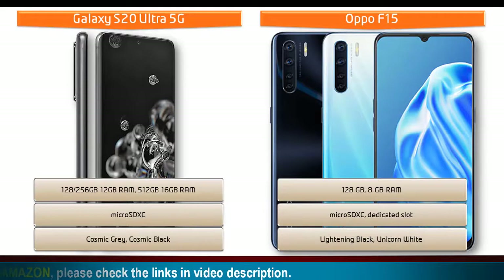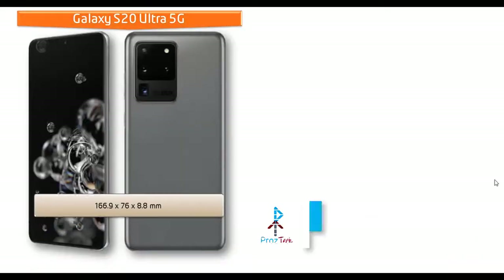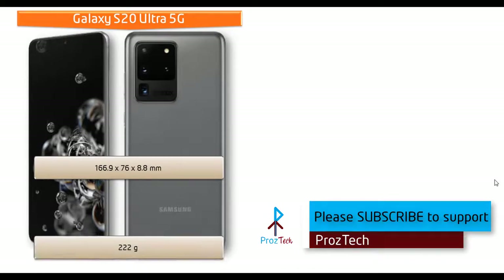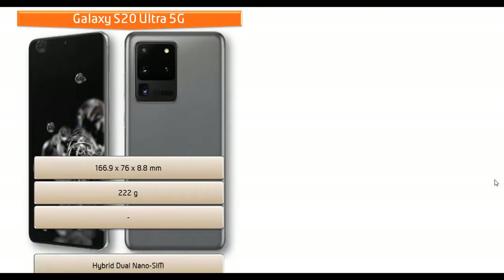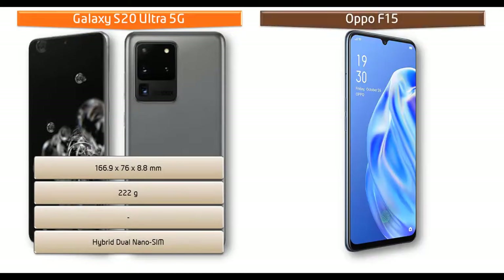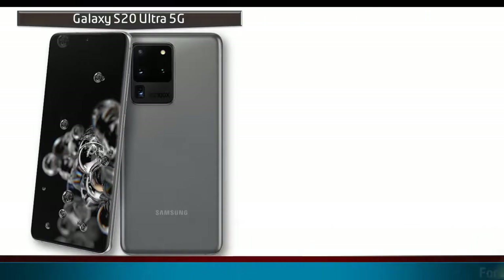As for colors, the Oppo F15 is produced in black and unicorn white colors. Regarding dimensions, the Galaxy S20 Ultra 5G measures 166.9 x 76 x 8.8 mm and weighs 222 grams, with a hybrid dual nano SIM option. Whereas Oppo F15 measures 160.2 x 73.3 x 7.9 mm and weighs 172 grams, with a dual nano SIM option.